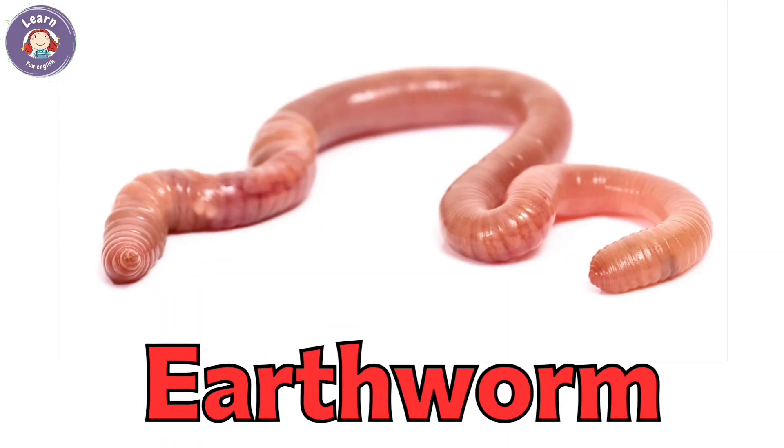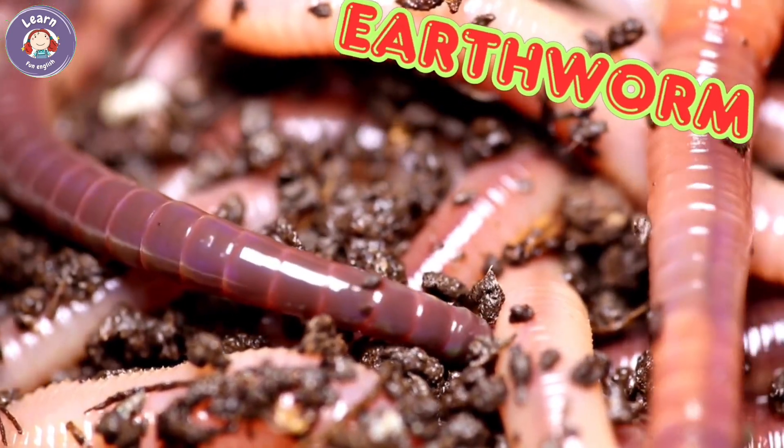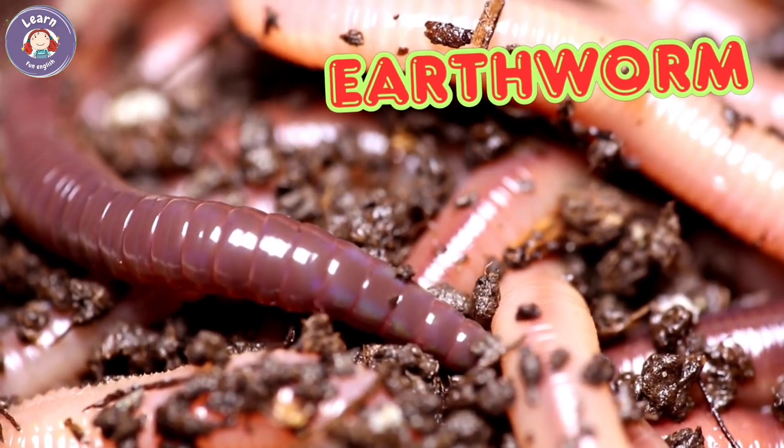Earthworm. Earthworms live under the soil. They have soft, long bodies with no legs. Worms help plants by turning the soil. They come out when it rains.